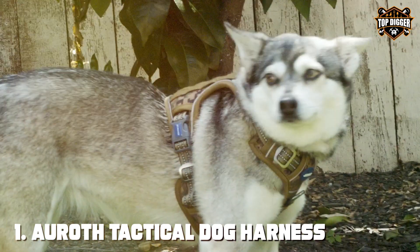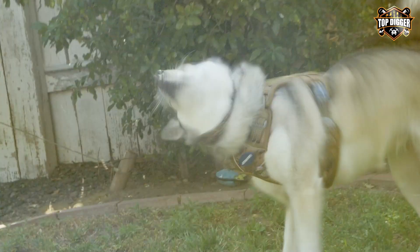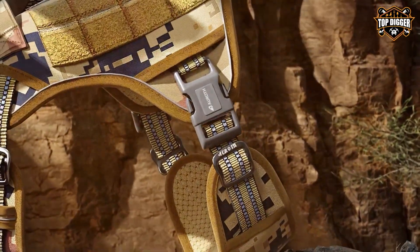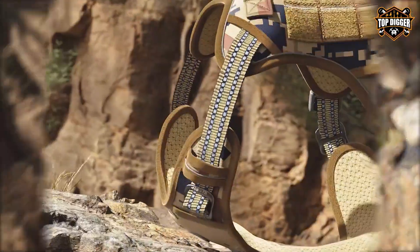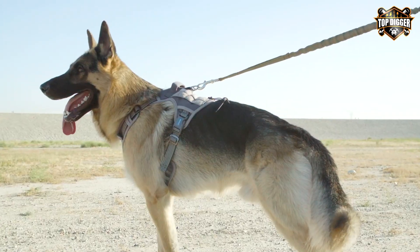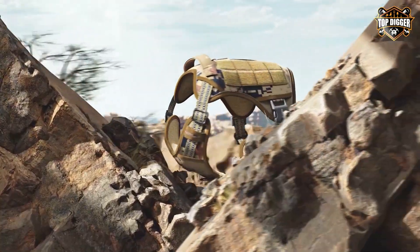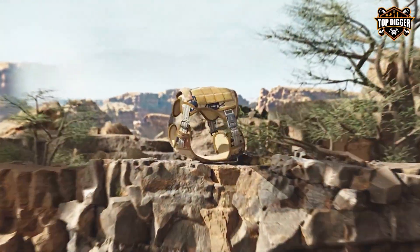At the first position of our list, we have the Oroth Tactical Dog Harness for Large Dogs. The Oroth Tactical Dog Harness is a top-tier choice for large dogs, providing both comfort and control. Crafted from durable nylon, this harness is designed to withstand tough outdoor adventures. It features adjustable straps to ensure a snug fit for your furry companion. The MOLLE system allows you to attach various accessories, making it versatile for different activities. The handle on the back provides added control, making it easy to manage your dog in any situation. The two metal buckles ensure your dog stays securely harnessed, preventing any unexpected escapes.